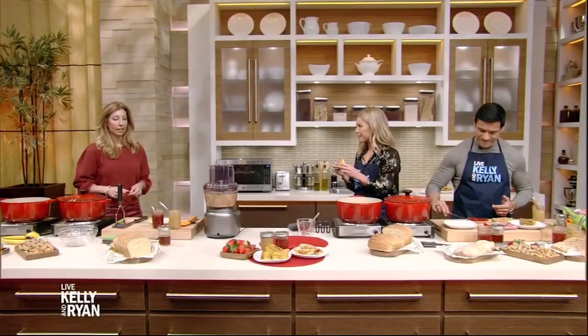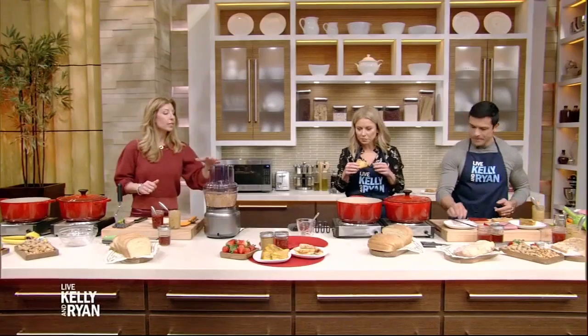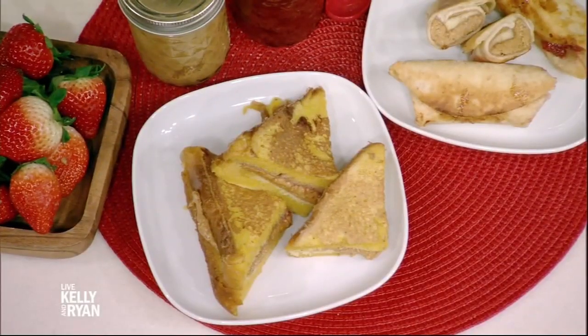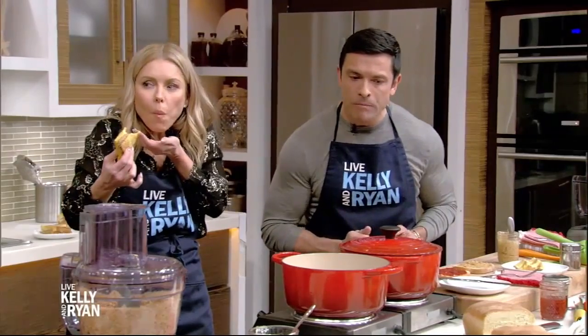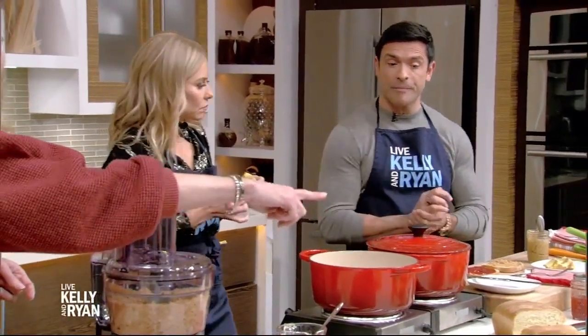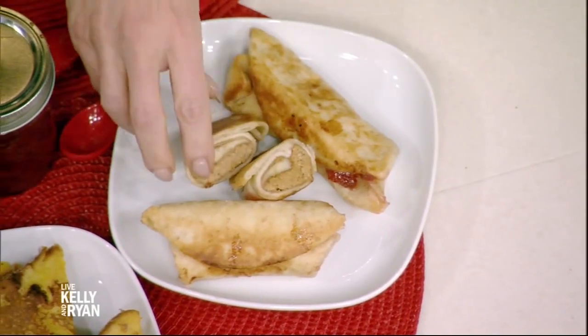Shireen, what other peanut butter and jelly variations are we looking at? I've got one in my hands — is this French toast? Yeah, we did some stuffed French toast. You make a PB&J and dunk it in the egg mixture — just coat it in eggs, a little vanilla extract, a little cinnamon. It's delicious. You know what I do? A flour tortilla — boom! Wrap it up. I have banana and peanut butter and you can dip it in the jam. Or you could even put Nutella in there. You like a Nutella moment too — amazing.